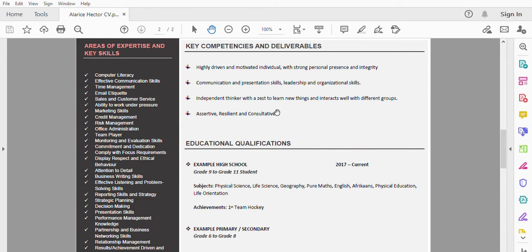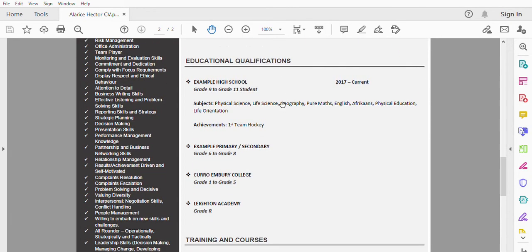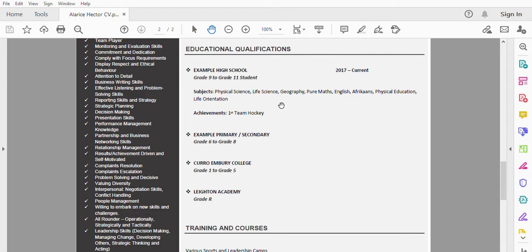Then you come down to your educational qualifications. As mentioned earlier, if you do not have any work experience, your educational qualifications can take the place of your employment history and move to the first part of the CV. Here you just state the school or university you currently attend, your modules, subjects, or majors, and if you are part of any committee or organization. You can also include your primary school or grade R school, whatever the case may be.